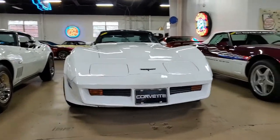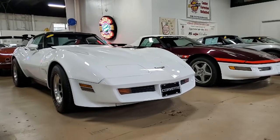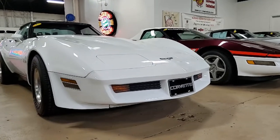Under the hood on this car you'll find a matching numbers 190 horsepower, 350 cubic inch engine, four-speed manual transmission, and posi rear end.